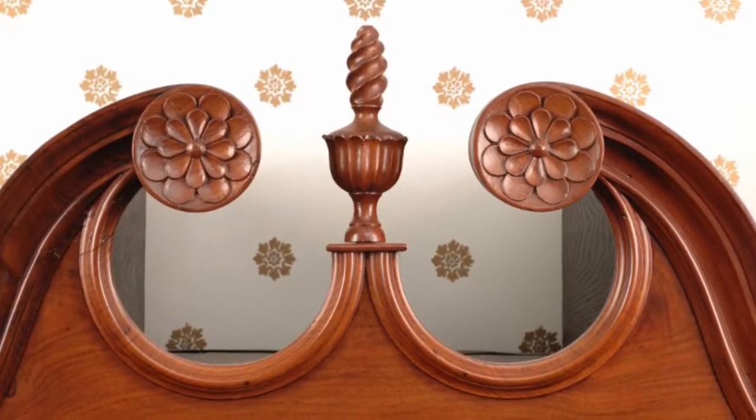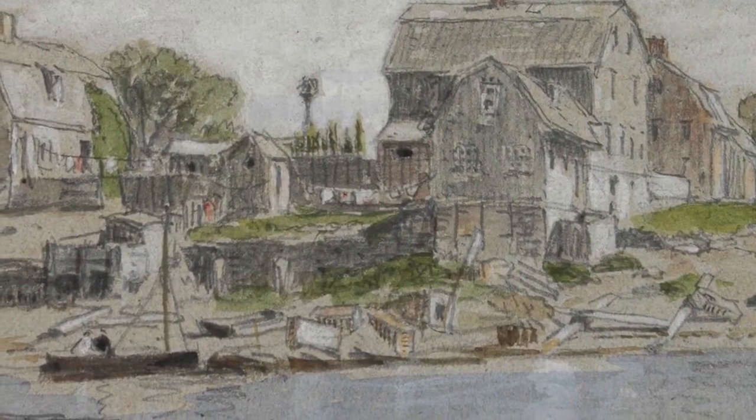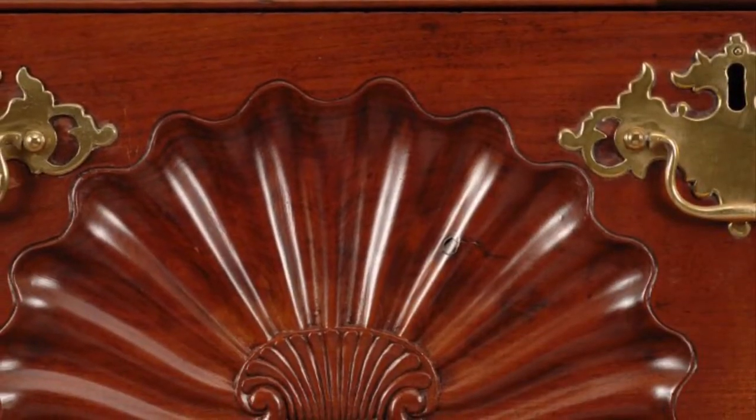A recent investigation has revealed that it was not the work of John Goddard, but rather his nephew Daniel Spencer. Spencer possibly trained in his uncle's workshop in Newport and later produced pieces with his own distinct style, including this chest-on-chest, in Providence, Rhode Island.